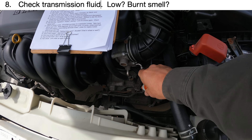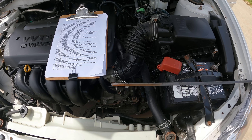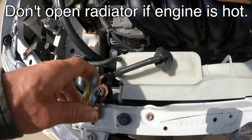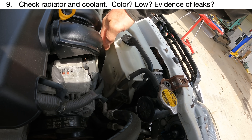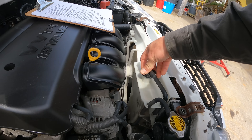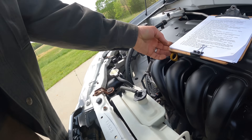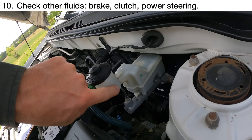Next check the transmission fluid on an automatic — it should be reddish in color. This looks reasonable; there's plenty in there, maybe slightly too high but that's fine. Then look at your radiator. On this car it dumps straight into the radiator, so you look at the overflow reservoir — I can see the level right there. I like to see if it's green or reddish, but it shouldn't look rusty and cloudy. The radiator itself looks clean with no evidence of leaking.